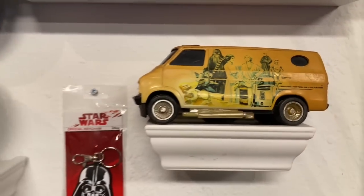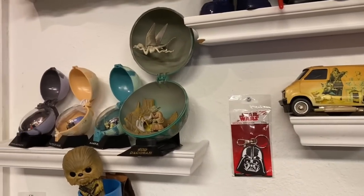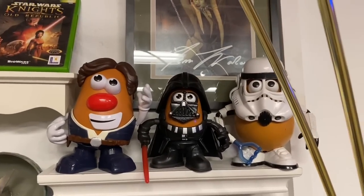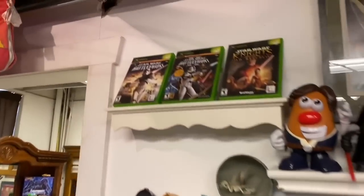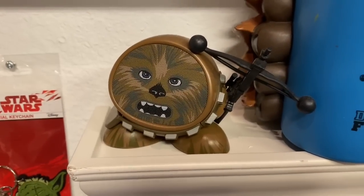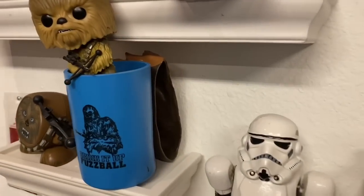There are Mr. Potato Heads, an autographed photo of the woman who fell into the wrestling ring, Xbox games including both Battlefront titles, a Jeff Gordon Episode One Star Wars car found in a thrift store, and a Bluetooth Chewbacca speaker found above it. There's also a Chewbacca hand koozie where you put your hand inside to be like Chewbacca.